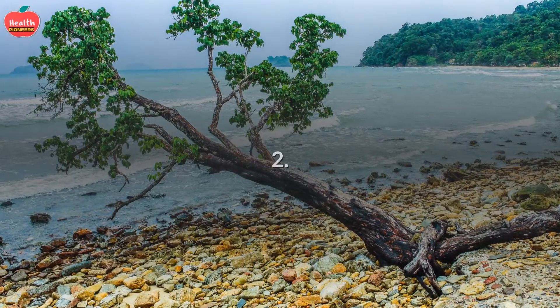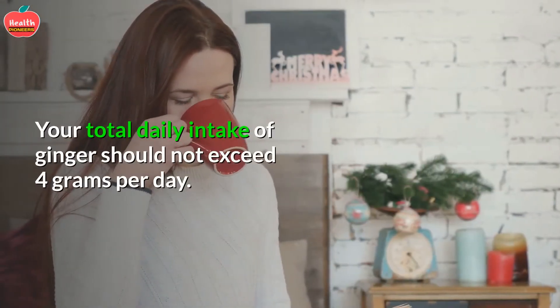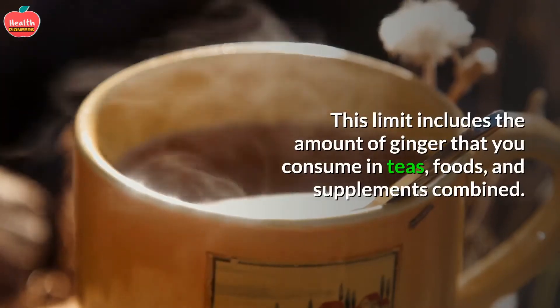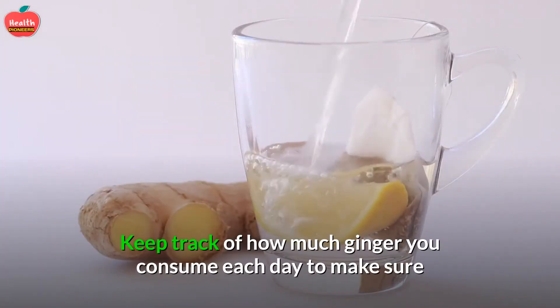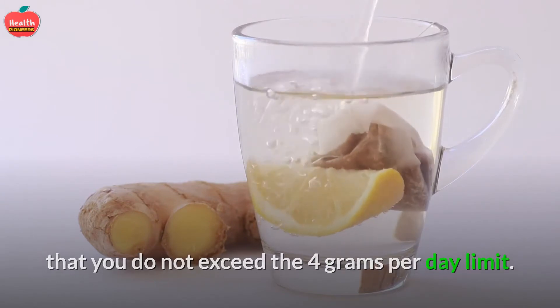2. Limit your total intake of ginger. Your total daily intake of ginger should not exceed 4 grams per day. This limit includes the amount of ginger that you consume in teas, foods, and supplements combined. Keep track of how much ginger you consume each day to make sure that you do not exceed the 4 grams per day limit.